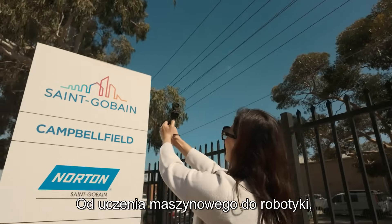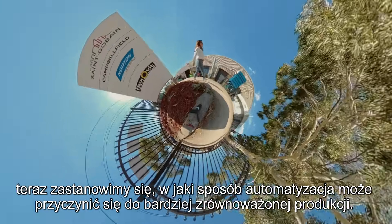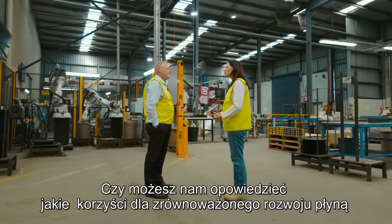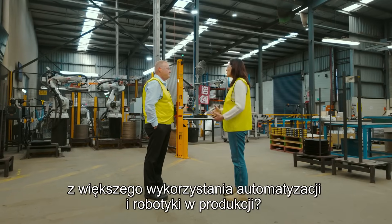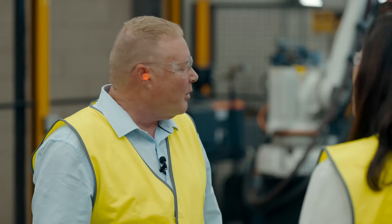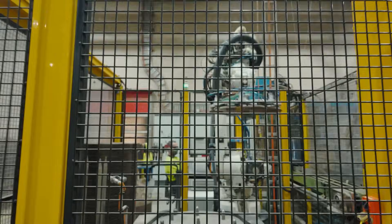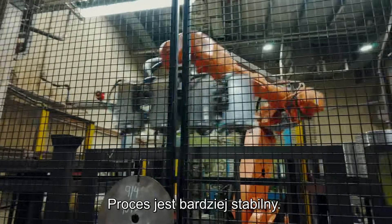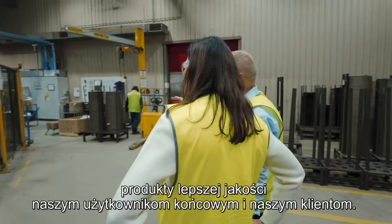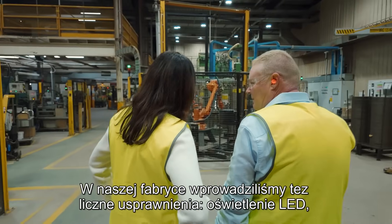From machine learning to robotics, next we investigate how automation can lead to more sustainable manufacturing. Could you tell us about the sustainability benefits of more automation and robotics within manufacturing? By introducing the robots, we've been able to lower our energy consumption and reduce waste. The process is more stable, we have more precision, therefore delivering better quality products for our end users and our customers.